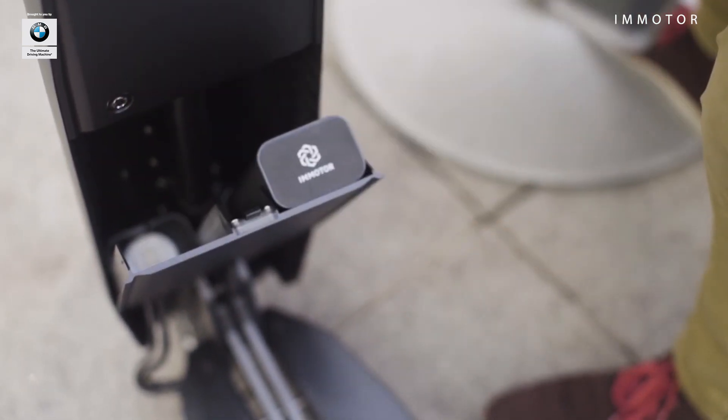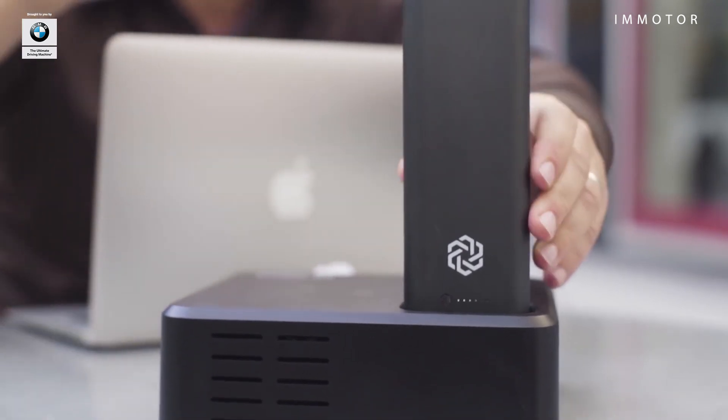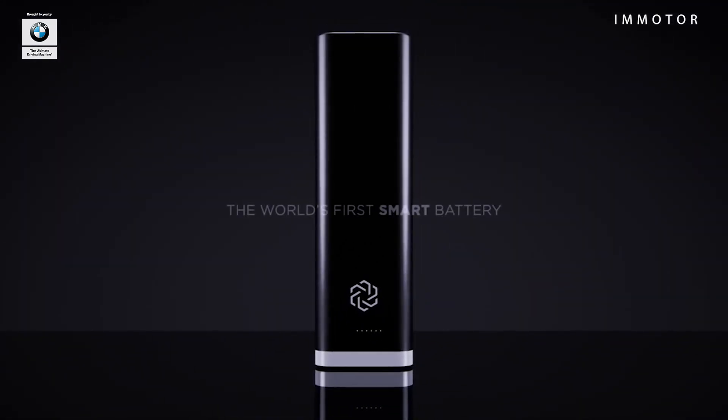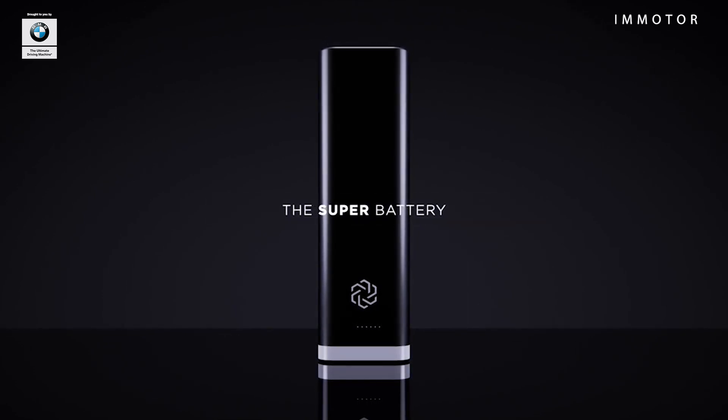The price includes two batteries. The batteries being modular gives you the opportunity to not only use them to power the EmotoGo, but when you arrive at your destination you can also take them out to power your cell phone, your laptop — whatever you need in your digital nomad lifestyle. Or bring an extra battery and extend your range.